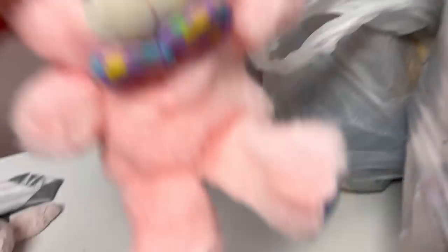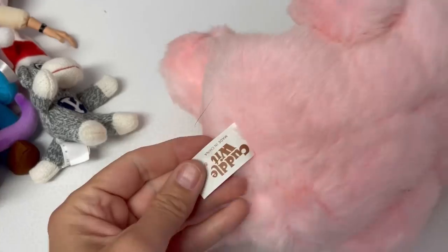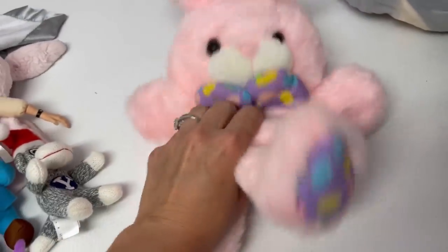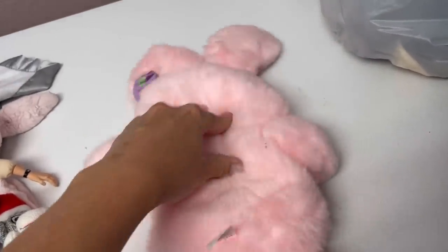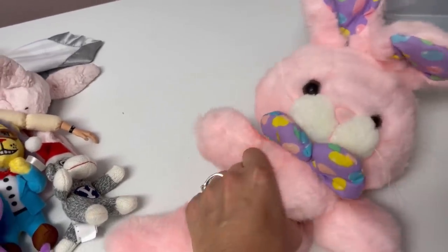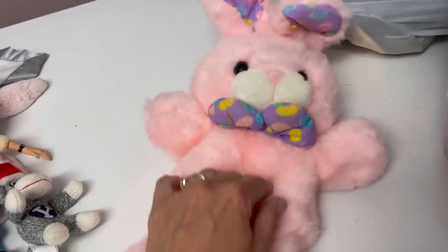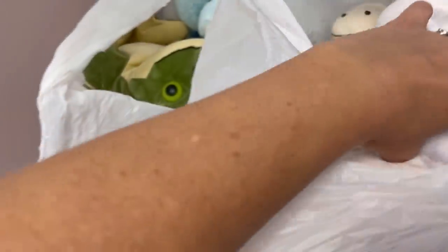Curious George here. These are just how they came out of the bins, so I need to clean them up before I list them — some will go through the washing machine, some will just get wiped down. A bunny by Cuddlewit, made in China. He feels weird — like there's something inside, not regular plush stuffing. Doesn't feel like plush in there, so I'll have to look that up and see if there's something special about it.